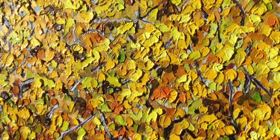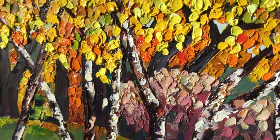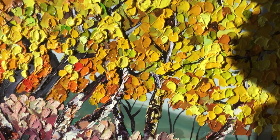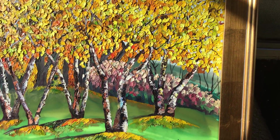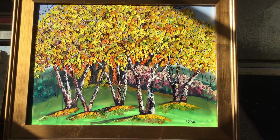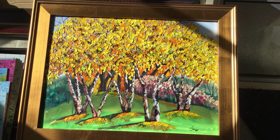Way up there — and that is it for Painting of the Week: Birch Canopy. Thanks for watching.